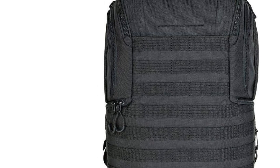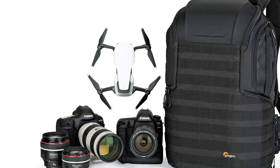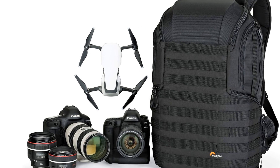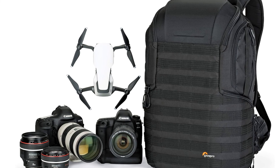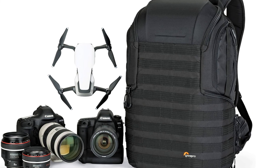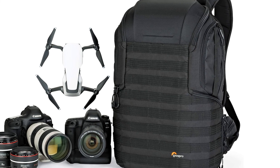No matter how protective a backpack is, it won't matter if you hate carrying it around — but Lowepro thought of that as well. The brand added targeted support at the shoulder blades, lumbar, and waist so you can haul your gear all day in comfort. Ultimately, this is an excellent day-in, day-out photography pack.